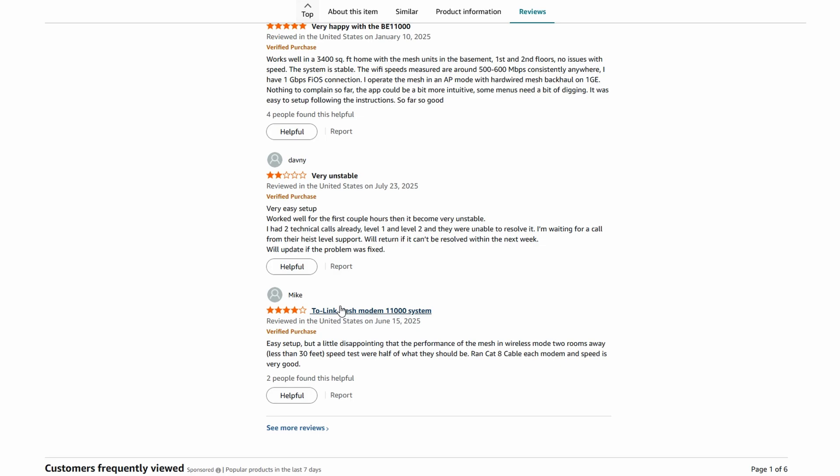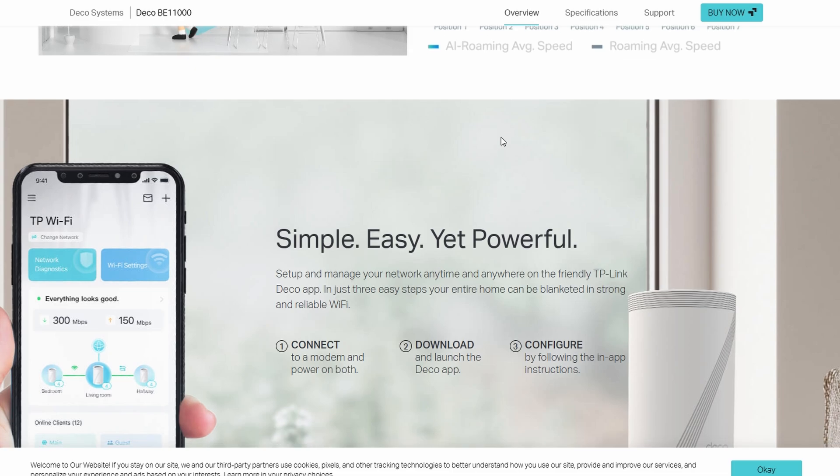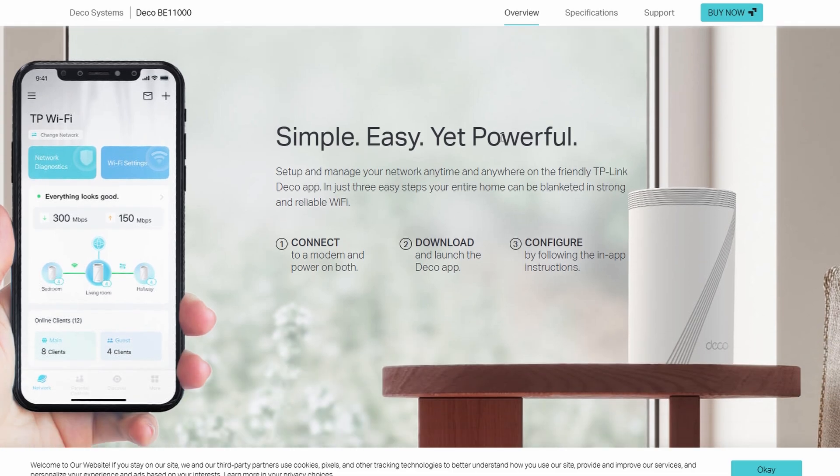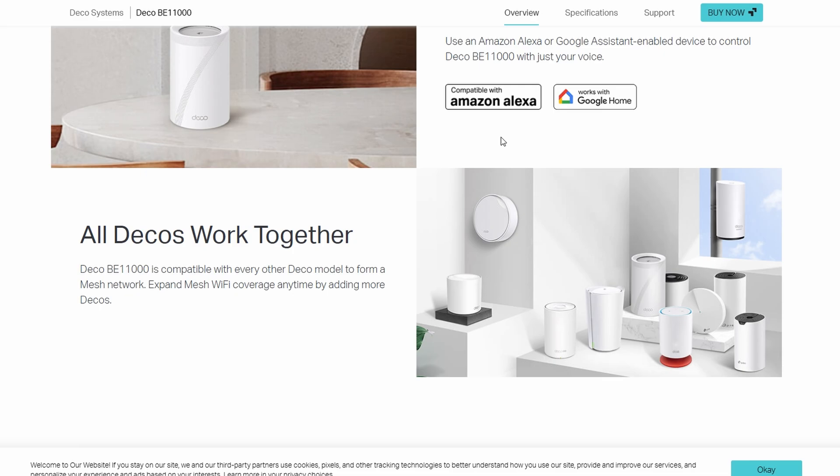Also, it's expensive. A 2-pack goes for about $600 at Best Buy, though Costco sometimes has a 3-pack for the same price, which is a better deal.